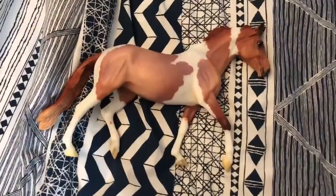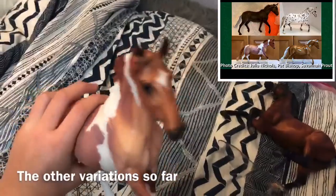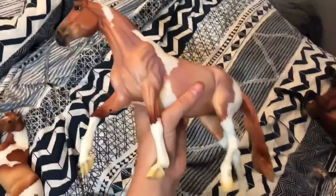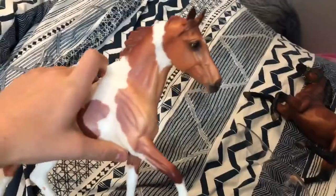Now moving on to the BriarFest exclusive horses. Y'all already saw Reggie, but this was my surprise horse and I am so happy — this was my favorite variation by far. She is so cute, and now I have a Giselle conga. She has BriarFest 2020 stamped on her belly, and she is so adorable. I love her.